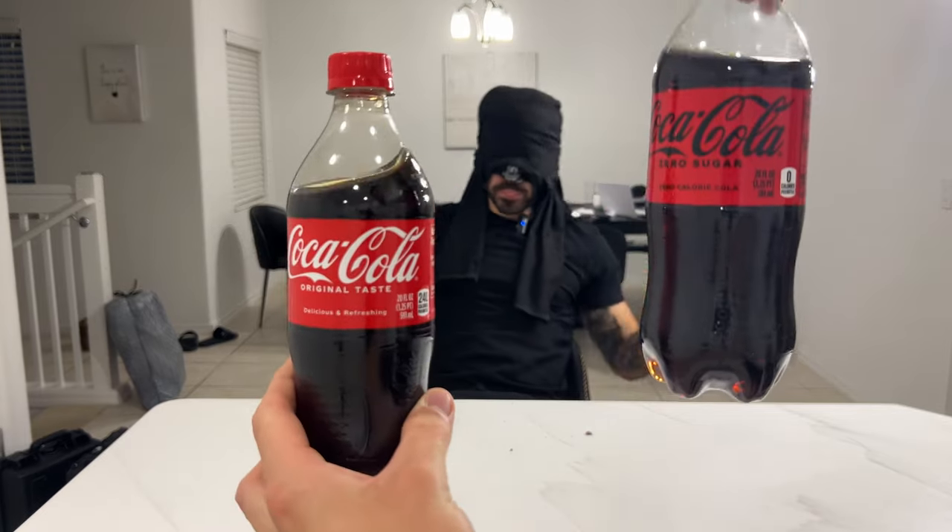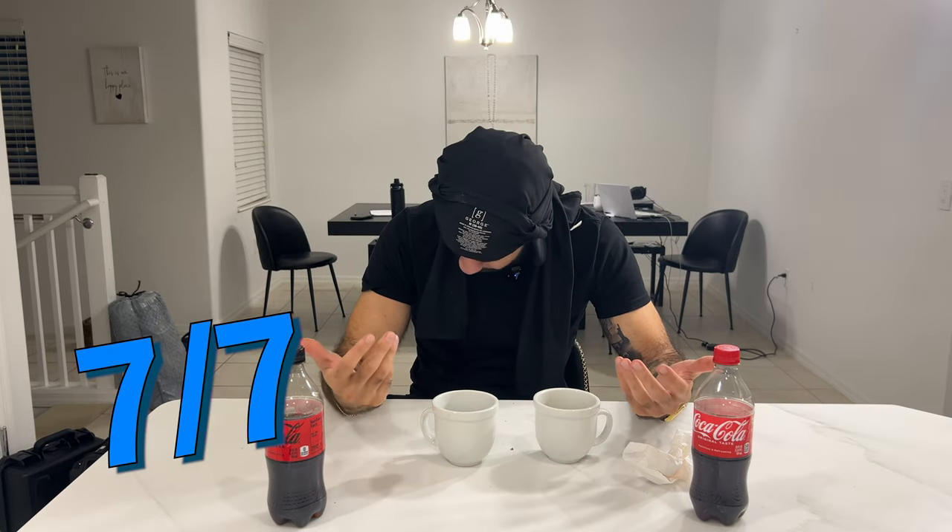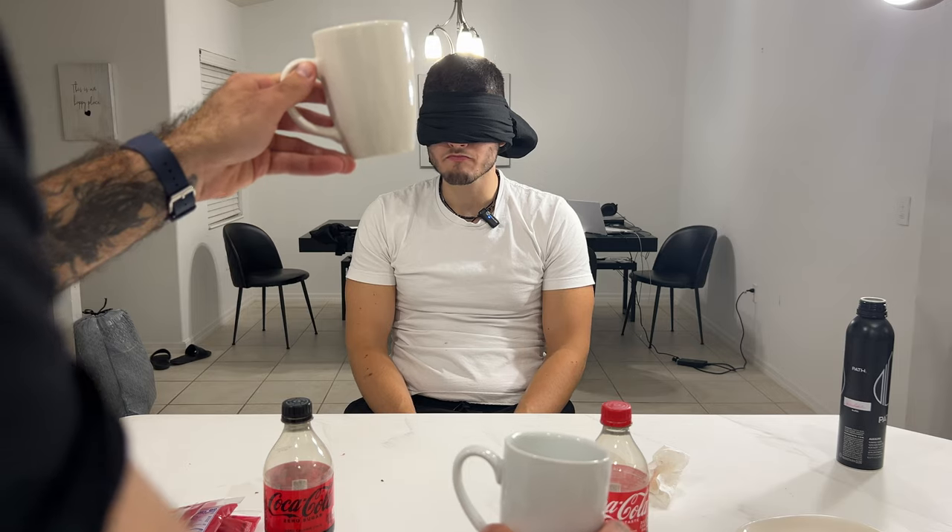Coke and some Coke Zero. This is Coke, this is Coke Zero. I made a mess. Sugar-free. I haven't had a full sugar Coke in so long. The Coke Zero is pretty flat. And this is the full sugar right here. Correct.